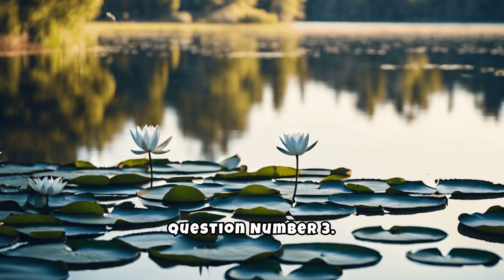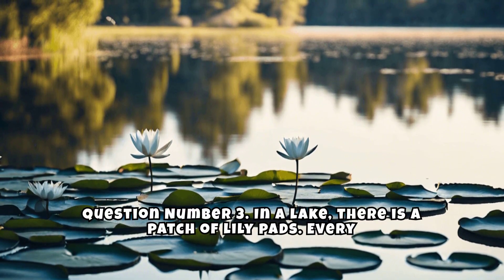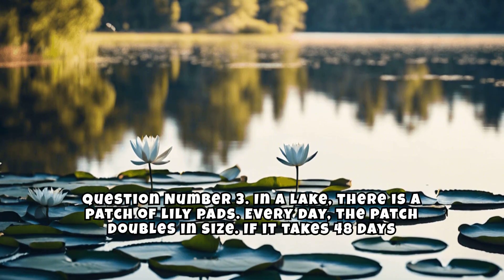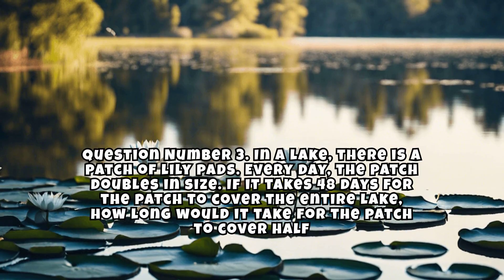Question number 3. In a lake, there is a patch of lily pads. Every day, the patch doubles in size. If it takes 48 days for the patch to cover the entire lake, how long would it take for the patch to cover half of the lake?